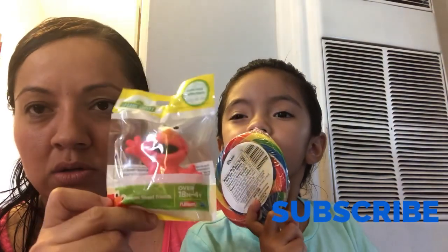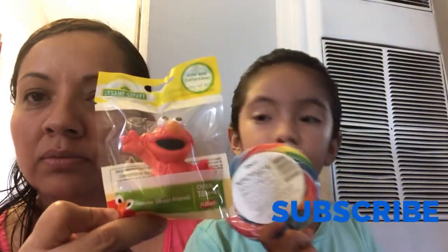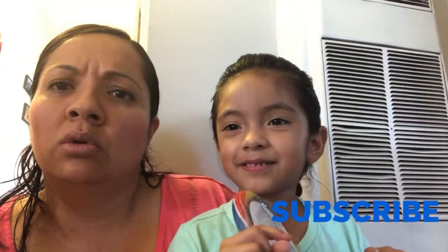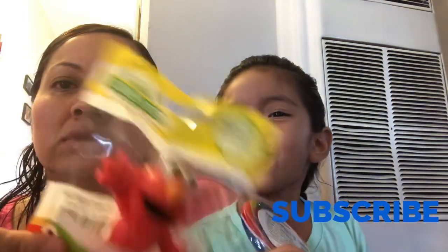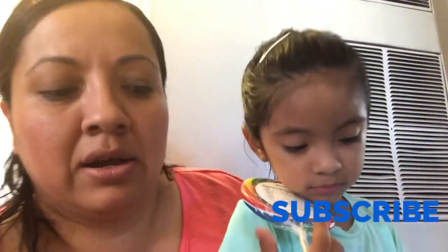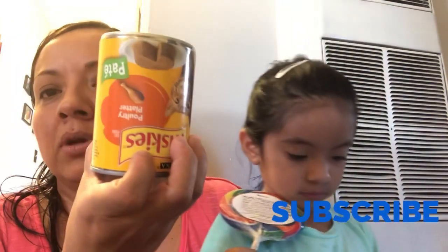And they had these cute Sesame Street figurines. We only picked up one — they have the Cookie Monster, and the girl whose name I don't know, and this one. So far I've only seen three. This is Elmo, guys — not Nemo, Elmo!